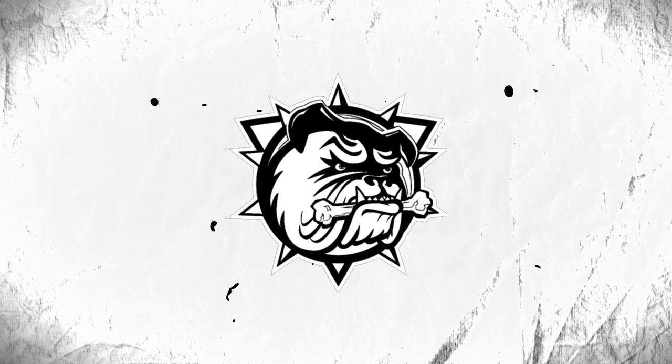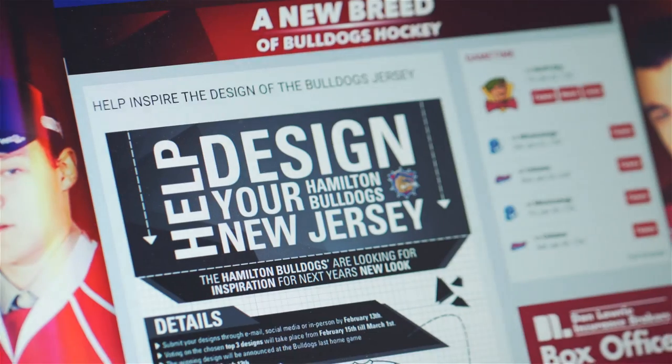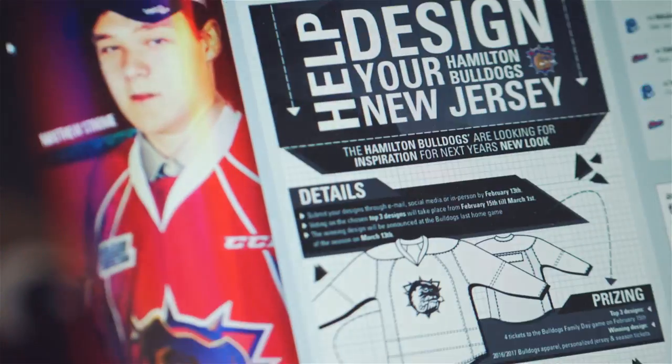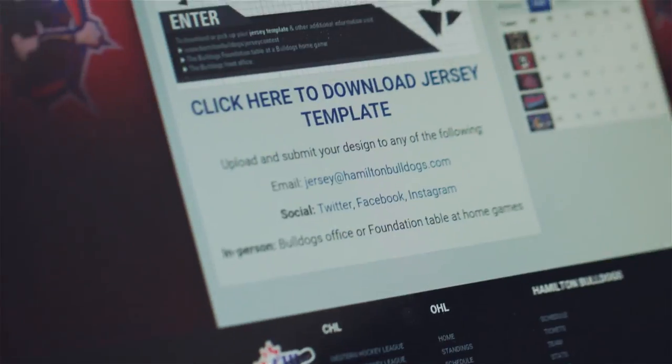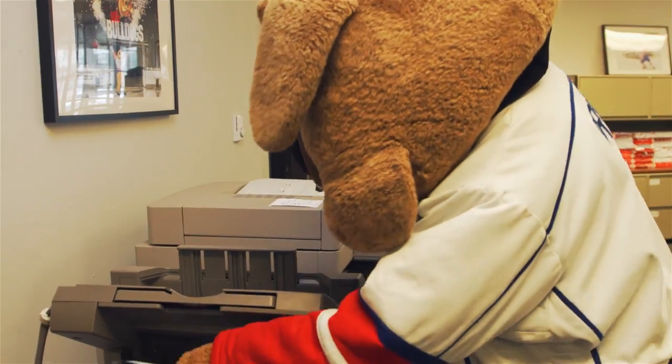Help design your Hamilton Bulldogs new jersey! The Bulldogs are looking for inspiration for next year's new look. To enter, download or pick up a jersey template at HamiltonBulldogs.com, the Bulldogs Foundation Table at Bulldogs home games, or the Bulldogs Front Office.